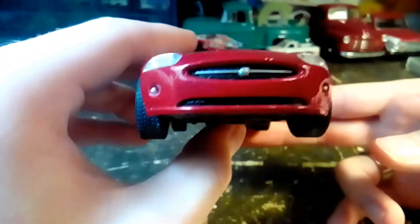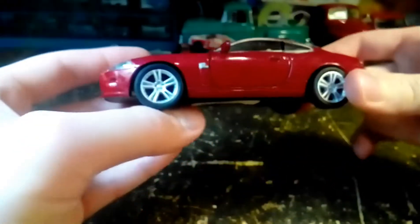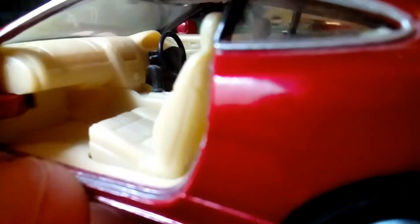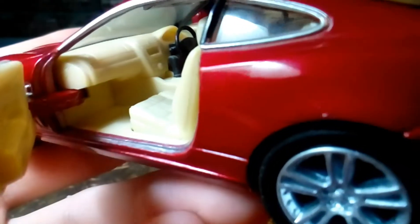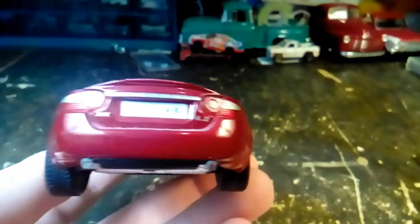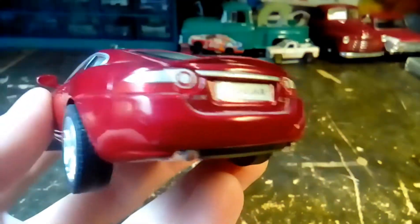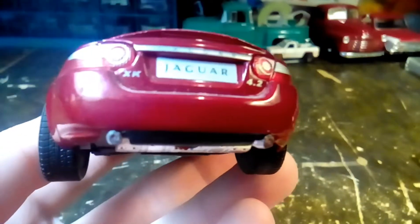I have quite a few Kinsmart cars and I'm running out of room for them on my shelf. It's a good-looking car with pretty detailed wheels. Jaguar being European, I believe it's got the steering wheel on the other side. There's a light colored interior in there, and the doors close nicely. The back is really detailed.